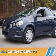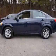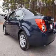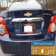Presenting the 2015 Chevrolet Cruze. It's powered by a 1.4-liter four-cylinder engine and a six-speed automatic transmission. Great fuel efficiency saves you money by requiring fewer trips to the gas station.